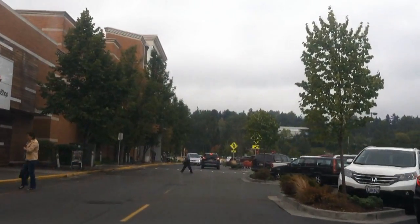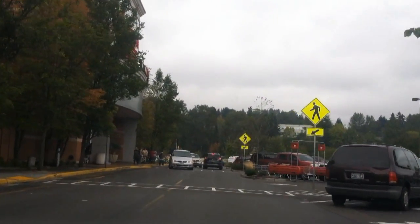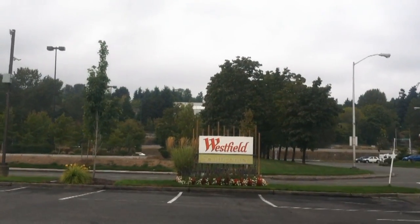What's up YouTube? I'm at South Center Mall. Let's go check out some of their food court items. I'm getting hungry as heck. Westfield South Center Mall — there's a sign.